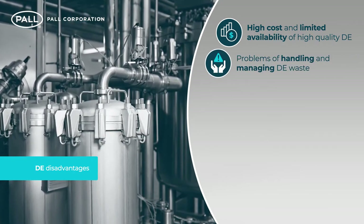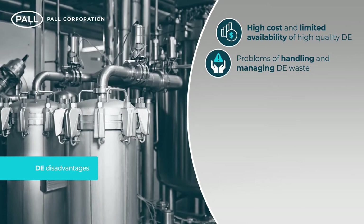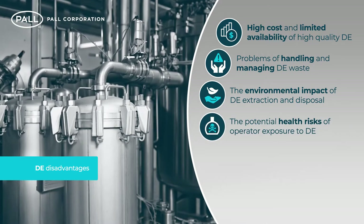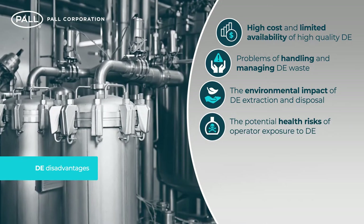The increasing problems of handling and managing DE waste. The environmental impact of DE extraction and disposal. The potential health risks of operator exposure to DE.